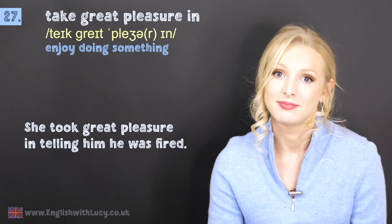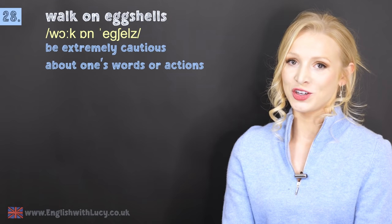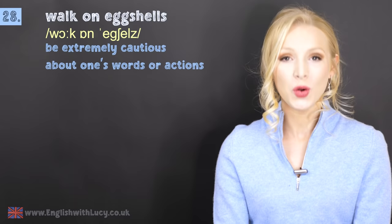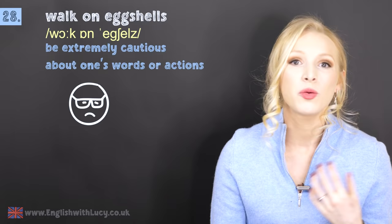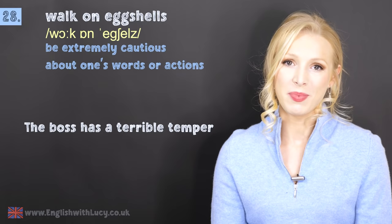Number twenty-eight is to walk on eggshells. This means to be extremely cautious about one's words or actions. If you walk on eggshells around somebody, it means you're choosing your words carefully, desperately trying to not make them angry or to offend them. For example: the boss has a terrible temper, so everyone walks on eggshells around him.